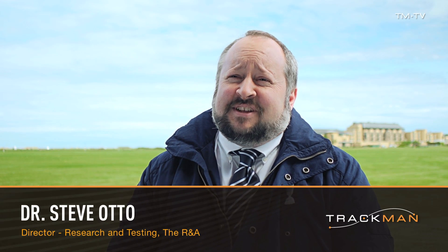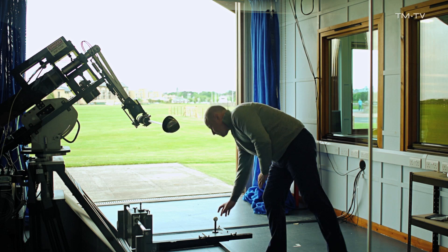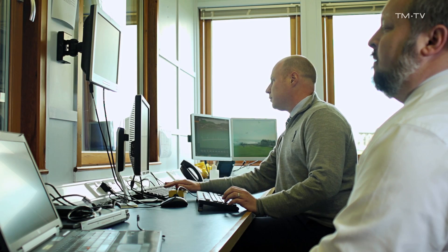I look after equipment standards for the R&A. That comes down to three basic activities: checking clubs and balls against the rules as they exist today, evaluating the rules to check they're still pertinent to the way the game is played today, and conducting fundamental research into the physics of golf.